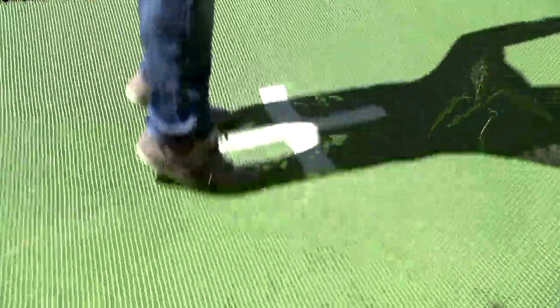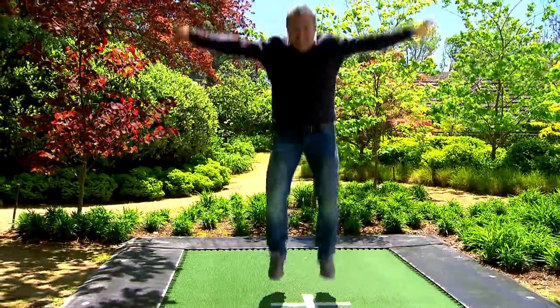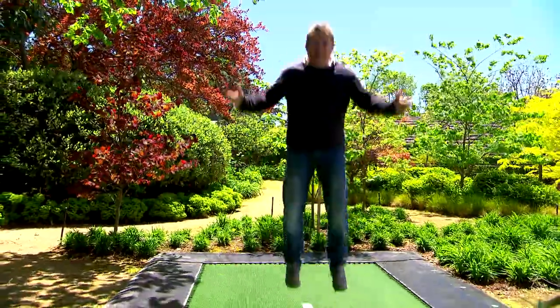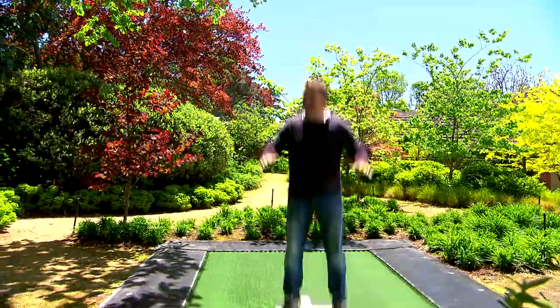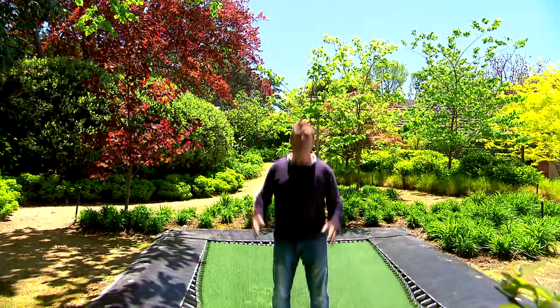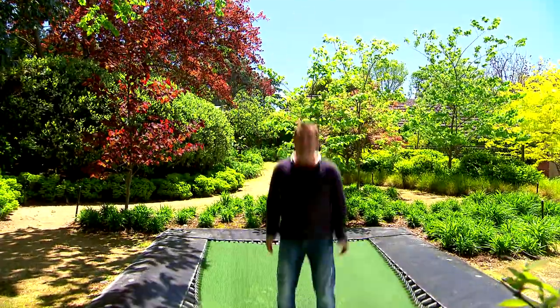One of the toughest things about doing your own garden design is working out how to please everyone in the family. Chances are, if you've got little ones, they're nagging you for a trampoline. Something like this doesn't have to be ugly but can still be a ton of fun. The adults can get onto it easily, the kids can still have fun but be nice and safe. And when they grow out of it, you can just fill it in, turf over the top, or plant it out.